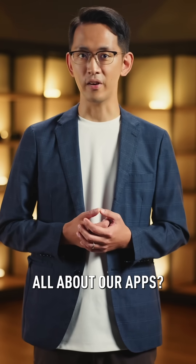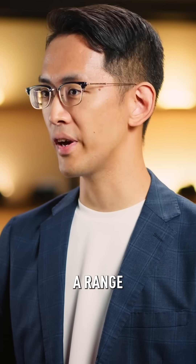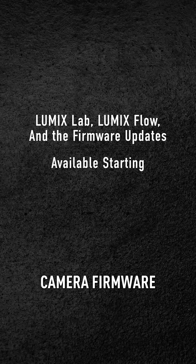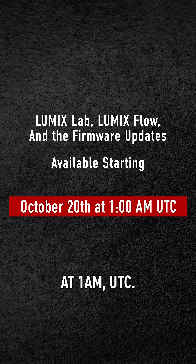Is today's announcement all about our apps? Certainly not. You'll see updates available for a range of our cameras. All of these new tools and updates, including the latest camera firmware, will be available starting October 20th at 1 a.m. UTC. Get ready to experience them and bring your creative ideas to life.